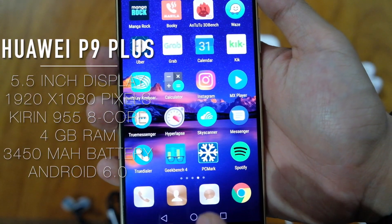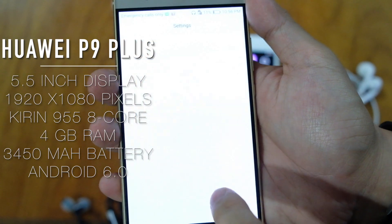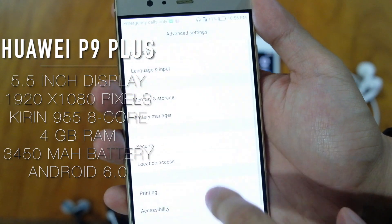On the other hand, the Huawei P9 Plus is equipped with a 5.5-inch Full HD AMOLED screen, 4GB of RAM, and a bigger 3,450mAh of battery capacity.